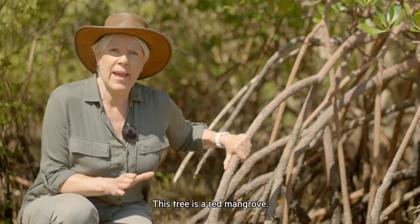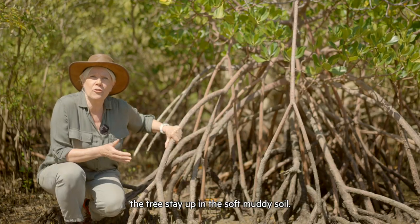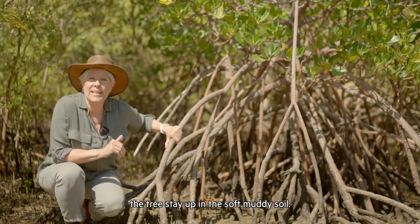This tree is a red mangrove. It has these stilt or prop roots that help the tree stay up in the soft muddy soil.